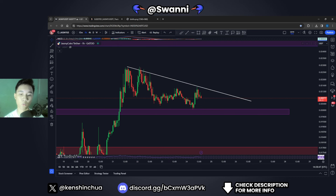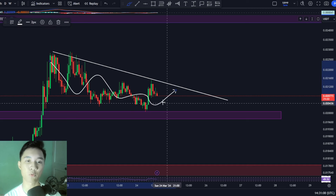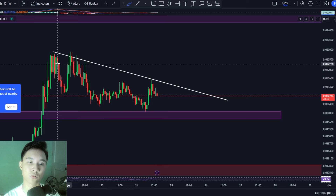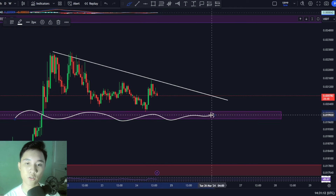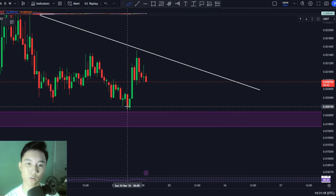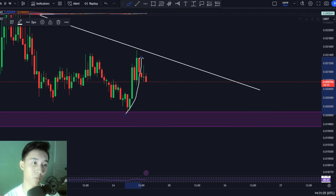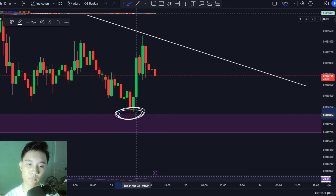Today we are inside the one hourly time frame for Jasmine coin. You can see that Jasmine coin is inside this consolidation and we're actually moving back to the downside for the past couple of hours. Jasmine coin has been moving back to the downside and this blue zone right here is support. We had a bounce off of this level recently — Jasmine touched this blue zone and the price reacted, giving us a nice bounce to the upside. The price respected our level exactly.